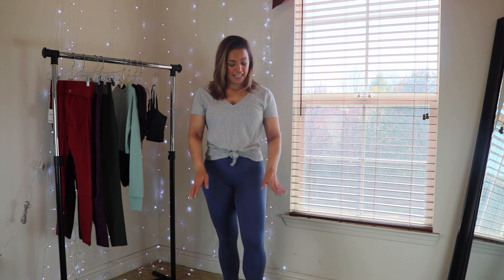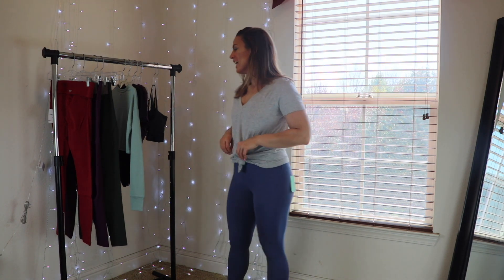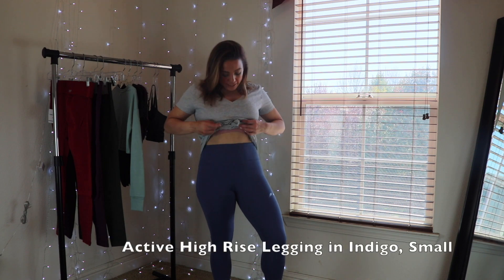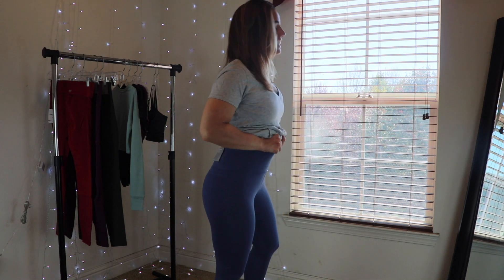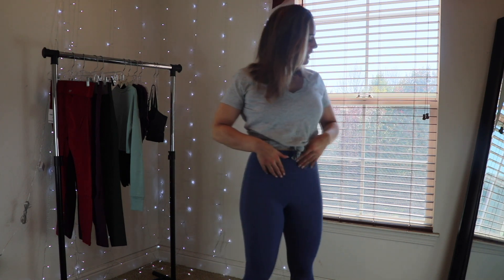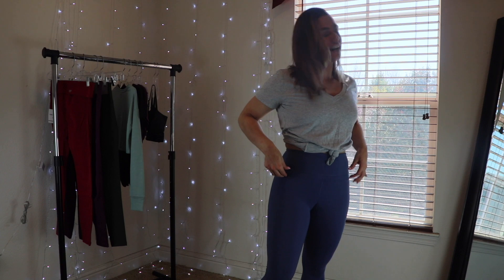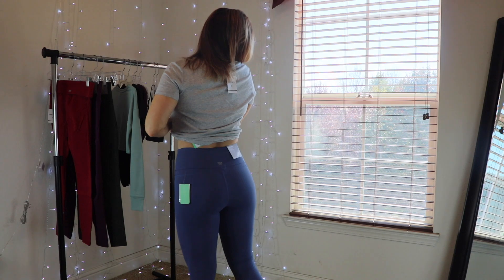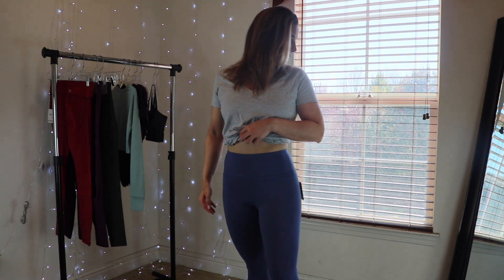Our first outfit today is leggings, a sports bra, and a top — all the tops I have today are the same top just in a different color. Starting with these leggings: they are high-waisted, up above my belly button, which is really nice. They were really difficult to get on because the middle seam is really tight, and it's the same length for your quads as it is for your hips, which isn't the same on my body.